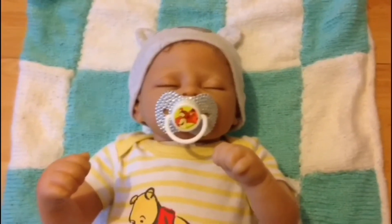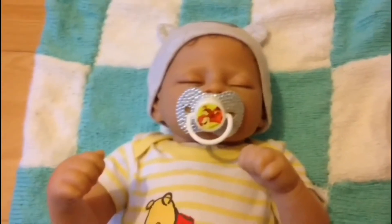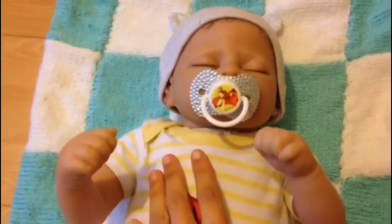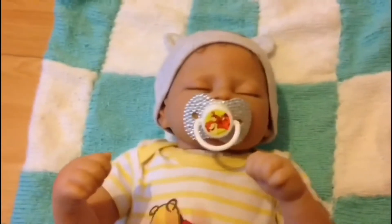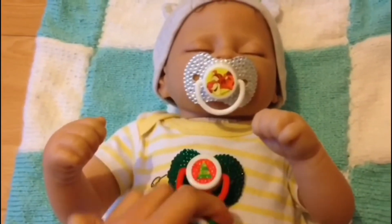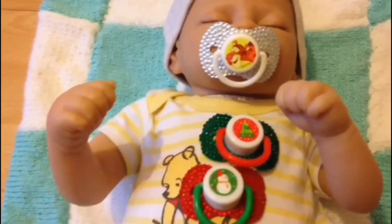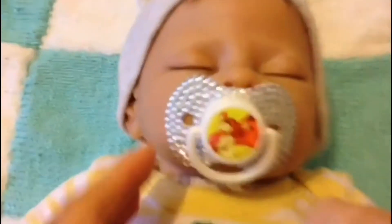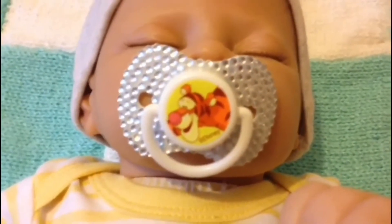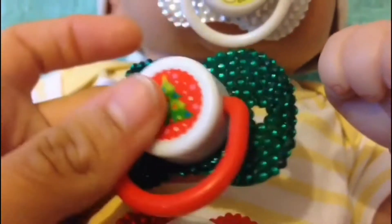Hi everyone, Sunset Dazzling here with another video. Today we're going to do a reborn doll video. I've brought lots of clothes for him and it's going to be a shopping haul, with some Halloween bits in there as well. But first, let's start off with his pacifiers. These are not new — I got these three pacifiers ages ago, and I've just blinged them up.